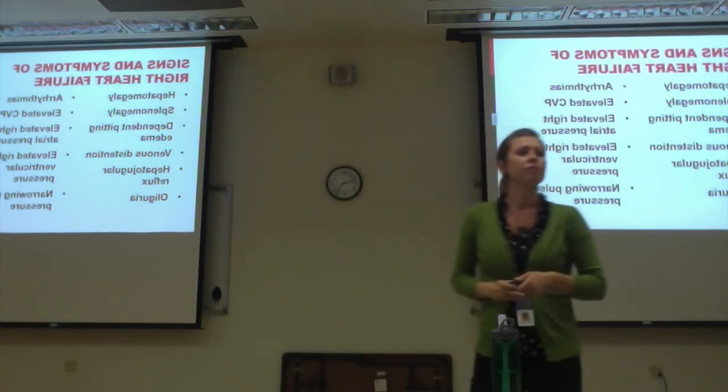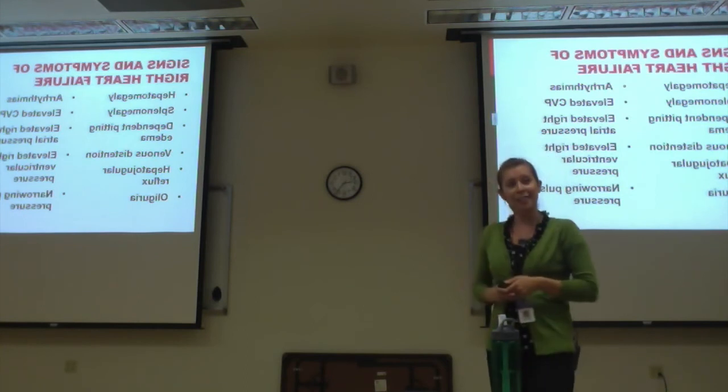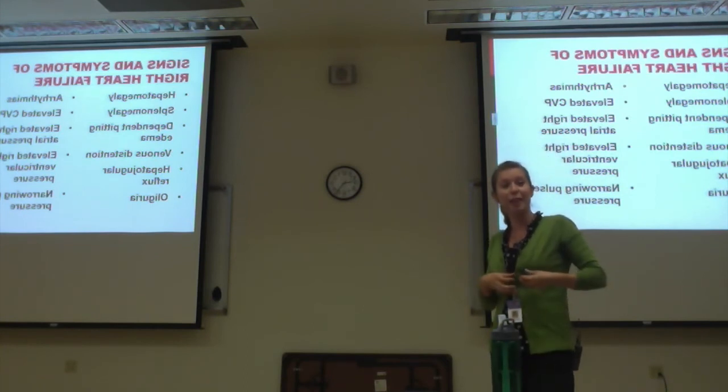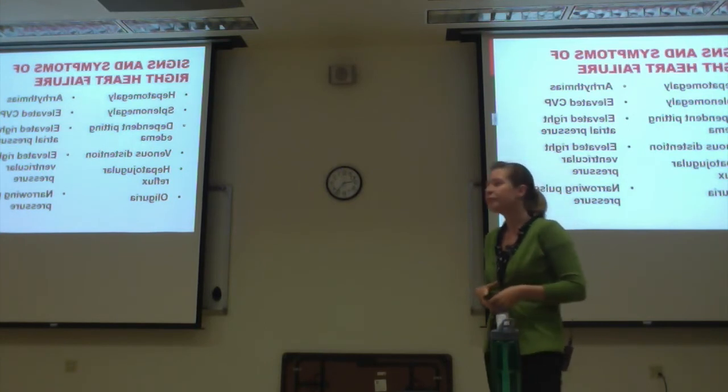What is hepatojugular reflux? Breaking it down: the blood vessel that feeds the liver starts to have reflux because there's too much fluid it can't handle.